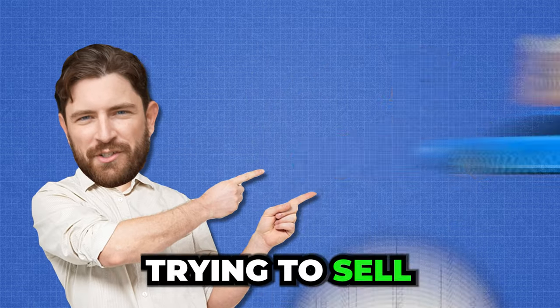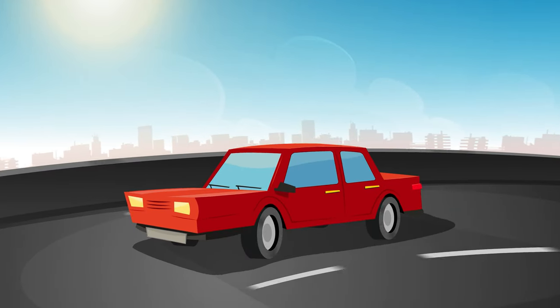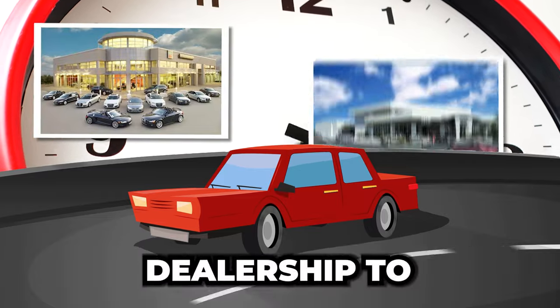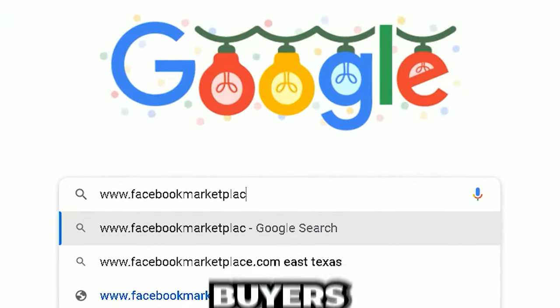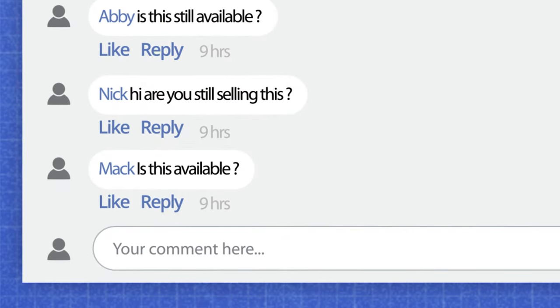Hey, are you tired of wasting time trying to sell your car? Don't want to fall into the trap of spending countless hours going dealership to dealership, only to receive a second-rate offer, or dealing with online marketplace buyers that are half-interested asking, 'Is this still available?'